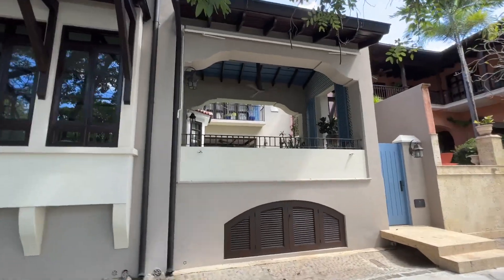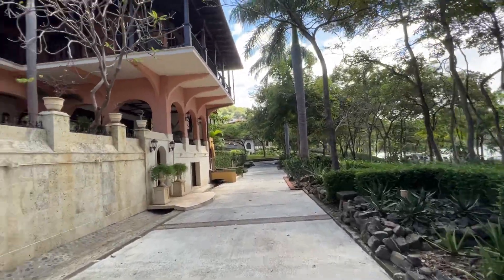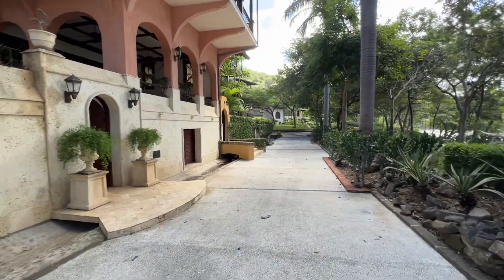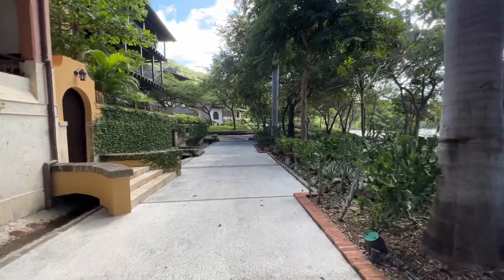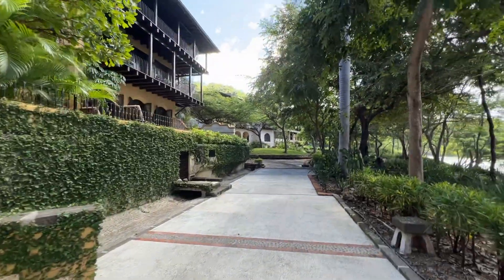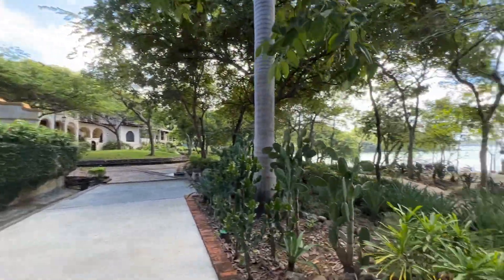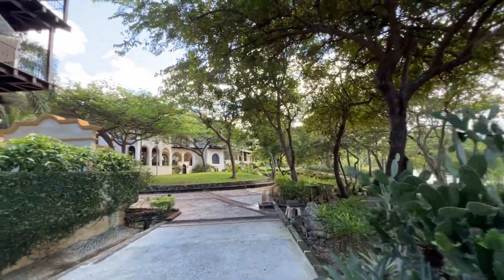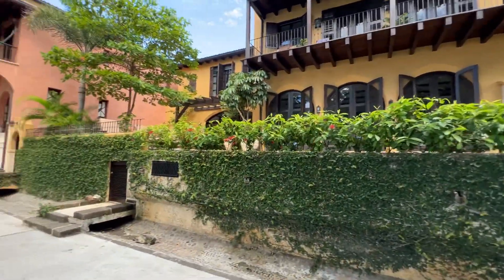There's a pool under that fan — you can't see it. Each place is different. This place has a pool right here.